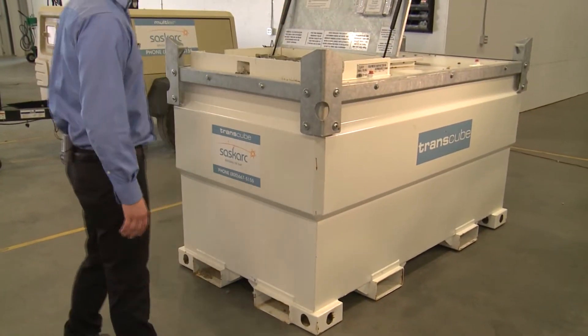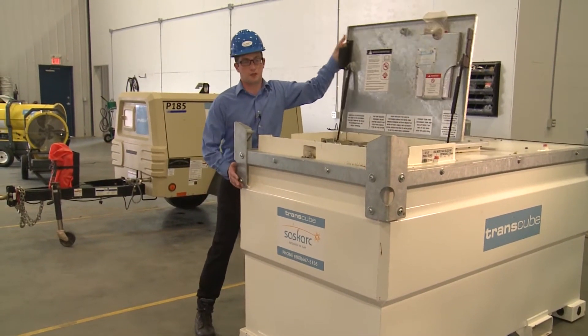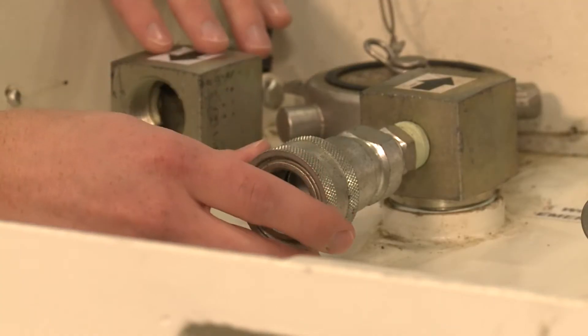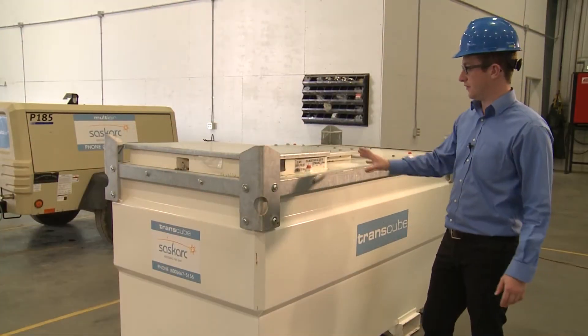This product has two sets of forklift pockets, as you can see here and here. It's got four lift bales, so you have four points of contact on the lift — it makes it very safe and secure. And over here you have the opening for the hoses to connect to whatever piece of equipment you'll be running off of it.